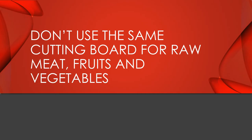Using the same cutting board for meats, fruits, and vegetables is a surefire way to get everybody sick with salmonella poisoning. It is advisable that you use two separate cutting boards — one for raw meat, poultry, and seafood, and another for fresh fruits and vegetables. If you must use the same board, it's safest to prepare your fruits and vegetables first.